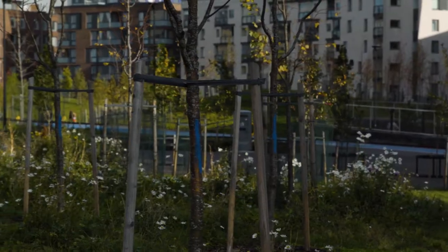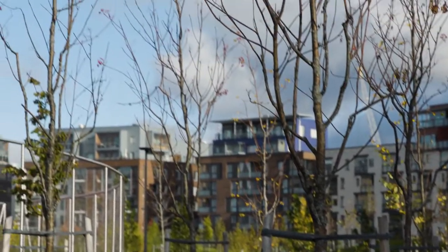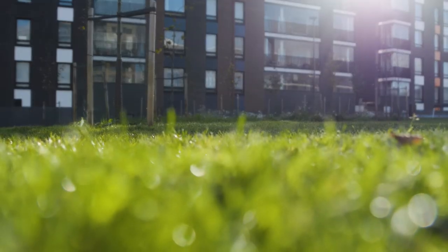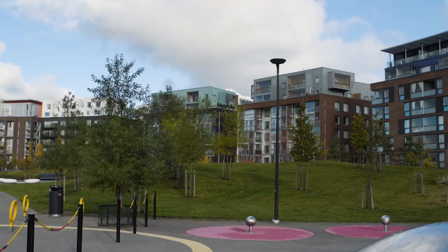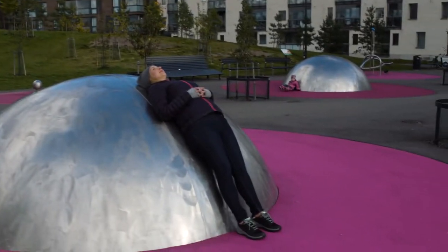Just a regular park, right? Trees, grass, bushes. That's what it looks like on the surface. We're going to look a little deeper to learn what's happening below ground and how it could help the city cut its carbon emissions.